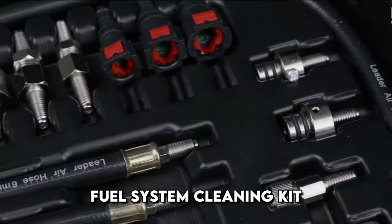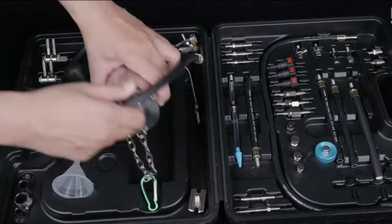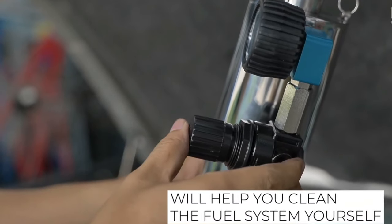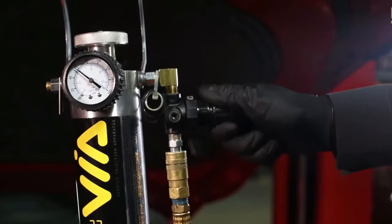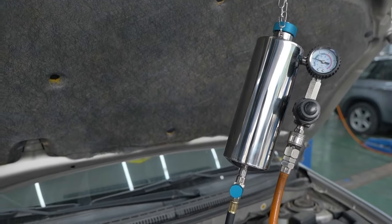The vehicle's fuel system requires regular cleaning to function efficiently. Every 10,000 kilometers, it is recommended to clean the throttle, the fuel injection system, and the catalytic converter. Service can be performed in specialized centers or using the proposed kit. The delivery set is a fuel system cleaning kit which includes all necessary adapters to work with most car models.